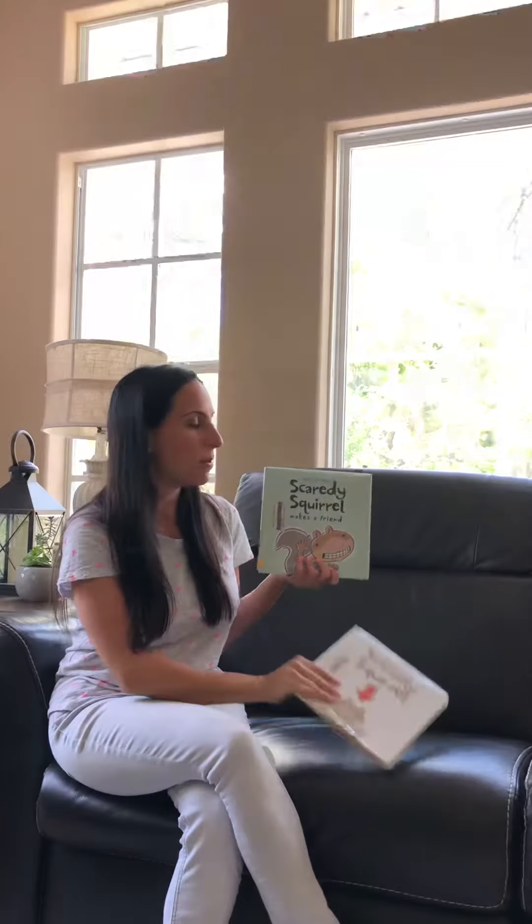Last time we were together I read Scaredy Squirrel, and today I'm going to read another book in the Scaredy Squirrel series called Scaredy Squirrel Makes a Friend by Melanie Watt. Both of these books are AR books so you can take quizzes on them.